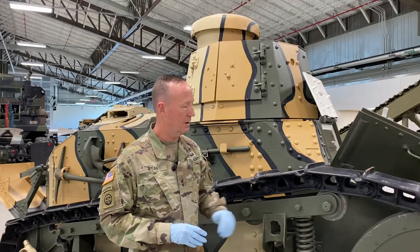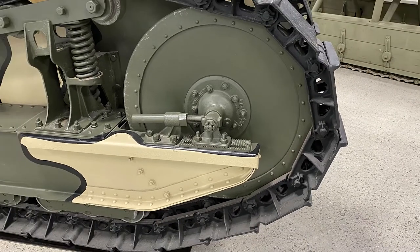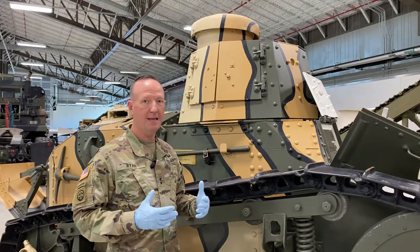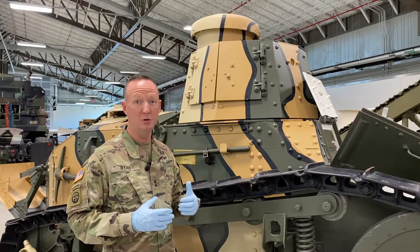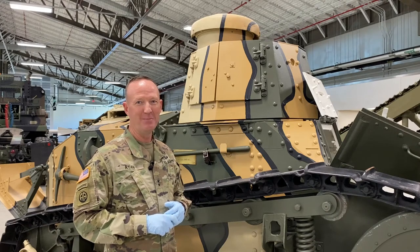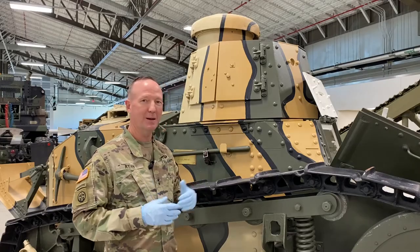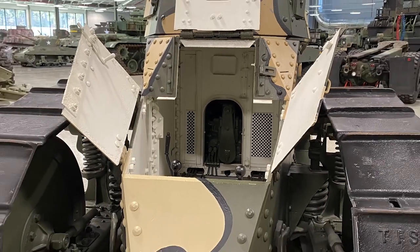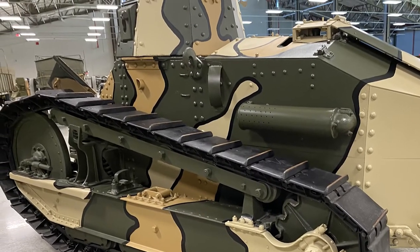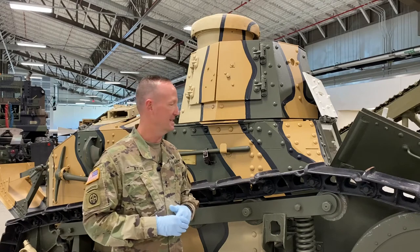Really special — and radically different than the French model — were the steel wheels on this tank. The French models were wood, and this made this tank that much more durable. We also up-gunned the engine from 39 horsepower to a whopping 42 horsepower to maneuver this tank at a top speed of 5.5 miles an hour for 30 miles on 30 gallons. So a really spectacular Ordnance artifact here at the Training Support Center. This weapon platform could carry a number of different weapon systems, to include a .30 caliber machine gun, a small caliber cannon, and some other weapon systems.